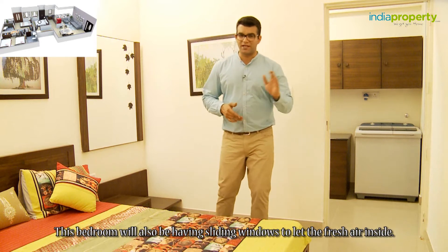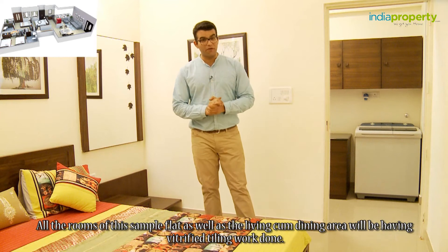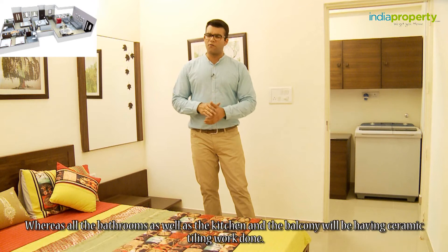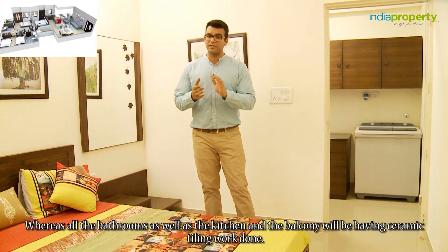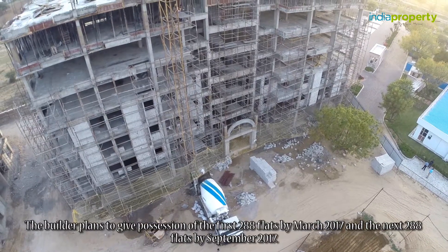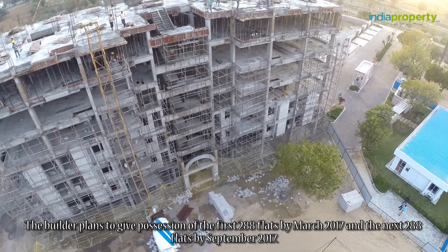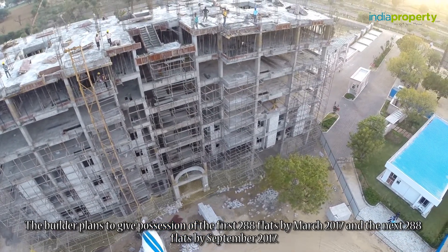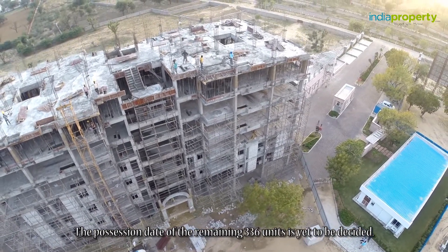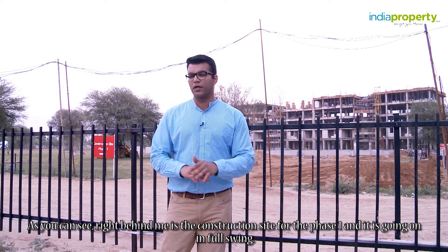This bedroom will also have sliding windows to let fresh air inside. All the rooms as well as the living-cum-dining area will have vitrified tiling, whereas all the bathrooms, the kitchen, and the balconies will have ceramic tiling. The builder plans to give possession of the first 288 flats by March 2017 and the next 288 flats by September 2017. The possession date of the remaining 336 units is yet to be decided. Right behind me is the construction site for Phase 1 and it is going on in full swing.